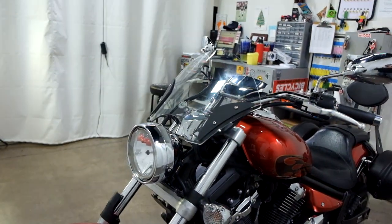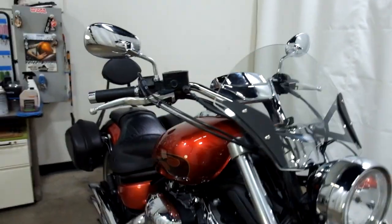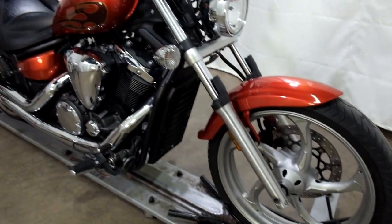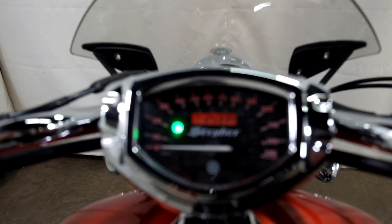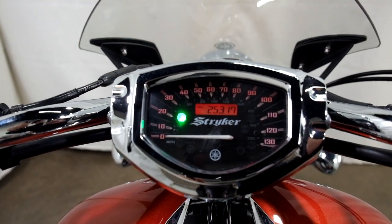And last but not least, our light smoke windscreen. The odometer reads 25,317 miles.